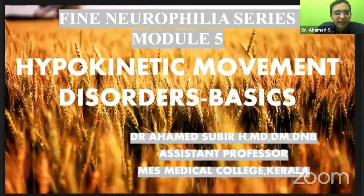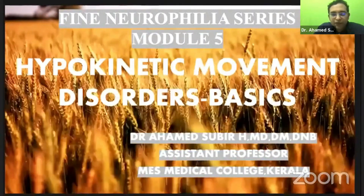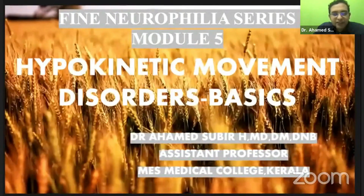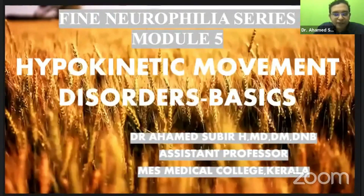This is the hypokinetic movement disorders. Basically, the main chunk of hypokinetic movement disorder would be Parkinson's disease, which is why in the flyer it was given as Parkinson's disease, so that the information is easily put across.